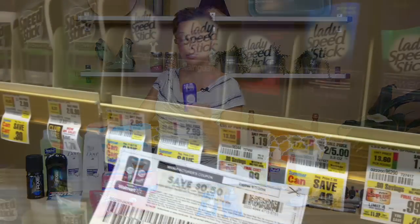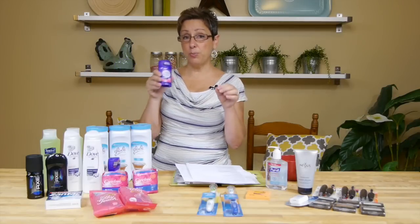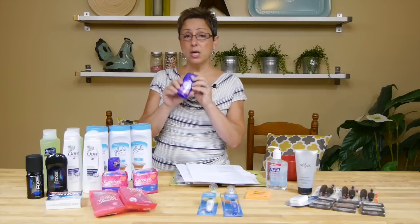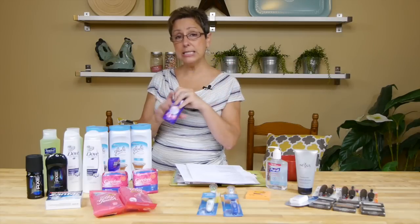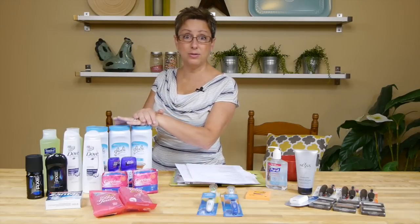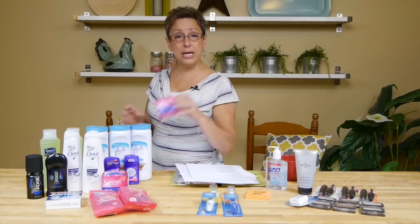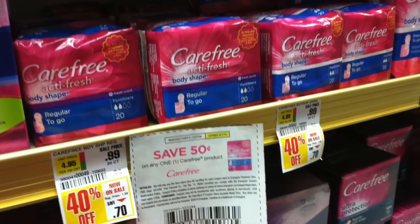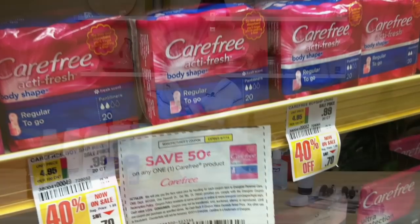ShopRite has Lady Speed Stick on sale for 99 cents. Make sure they haven't mixed in larger sizes on the shelf — the ones next to them could be priced at around $3, so be careful you grab the right one. The smaller ones are 99 cents and there's a 50-cent coupon making them completely free. Remember: don't pay for deodorant, you can always get it free — same with toothpaste. Carefree liners are also 99 cents with a 50-cent coupon that doubles, making them free as well — easy deals!